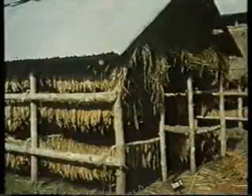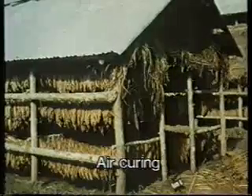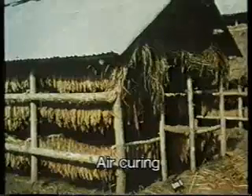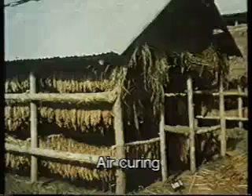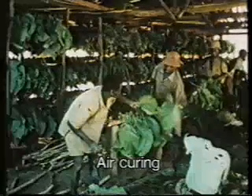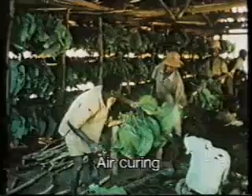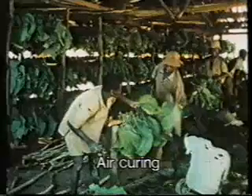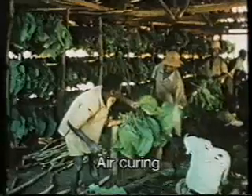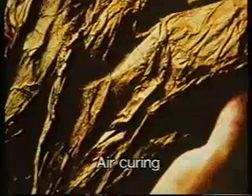Air curing is possibly the oldest method, using open-sided barns that control the flow of air. It takes six to twelve weeks, depending upon the climatic conditions of the country using the process. Air cured tobacco is often referred to as light, medium, or dark air cured. The color and flavor of the cured leaf is determined by the time taken to cure it — leaf cured quickly will be light brown, while leaf cured slowly will be dark and full in flavor.